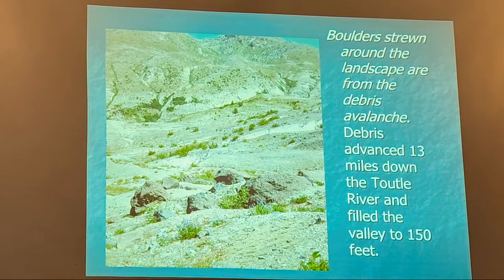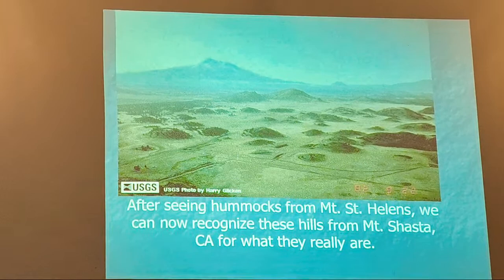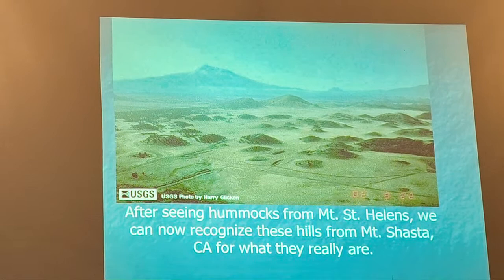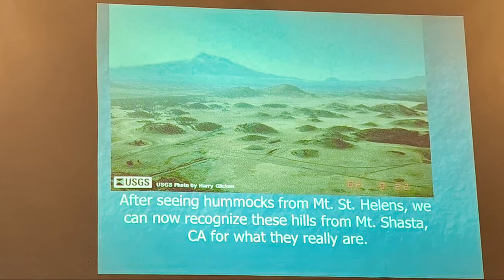After seeing these hummocks from Mount St. Helens, we can now recognize similar features elsewhere. Going down I-5 past Mount Shasta, you see all these hummocks that people always wondered about — but after what happened at Mount St. Helens, we understand they're from a past collapse of Mount Shasta. We can now recognize these as landslide deposits.